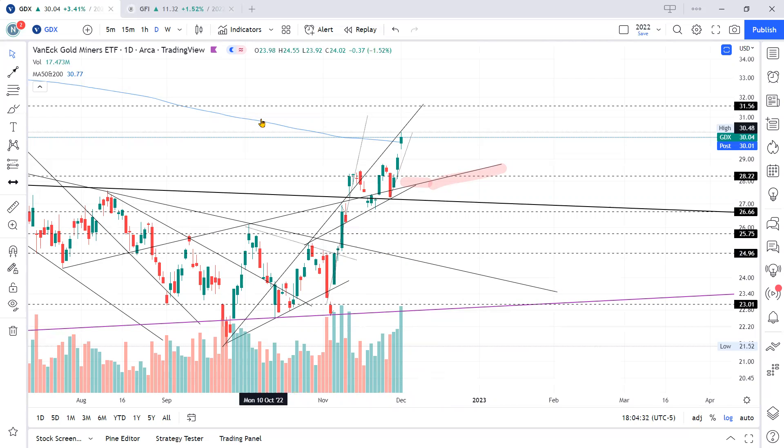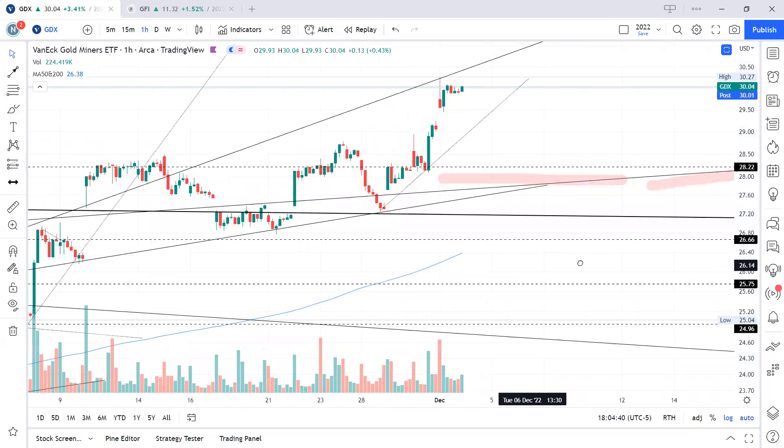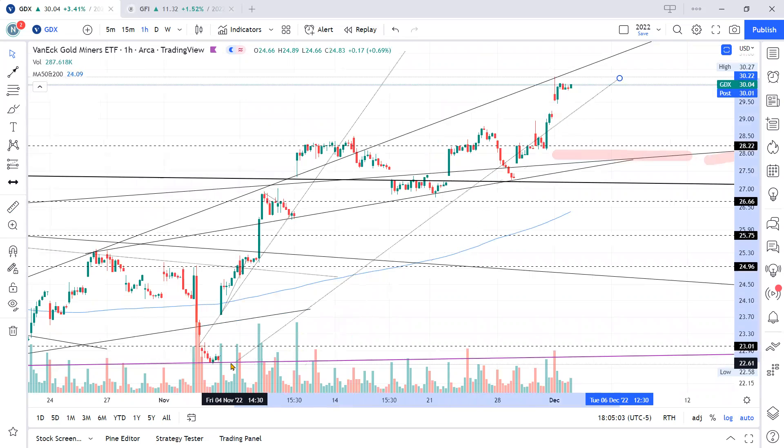Let's go to the one-hour time frame so we can get a better view. As you can see, I've drawn this upper resistance trend line. In this shorter frame it's only two touches, so I'm not saying there's a definitive trend line yet. Let me see if we can connect it further down here — yes, connecting it down there makes this a better one.